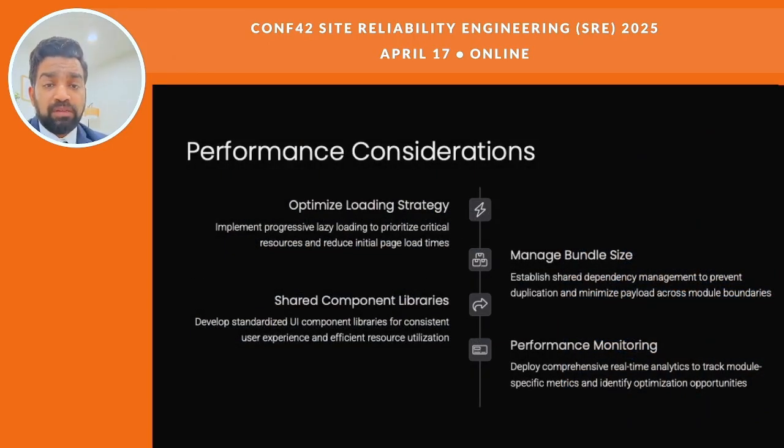Performance is super important. Start by loading the most important stuff first — this is called progressive lazy loading. Keep file sizes small by sharing common code instead of repeating it. Use shared component libraries to keep things consistent and avoid redoing work. Set up real-time performance monitoring — it's not just about keeping the site online, it's about knowing how each part is doing so you can improve things quickly. In the future, AI-powered observability tools will be smart enough to predict performance issues before they happen.